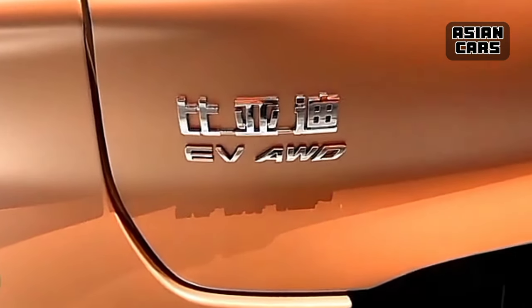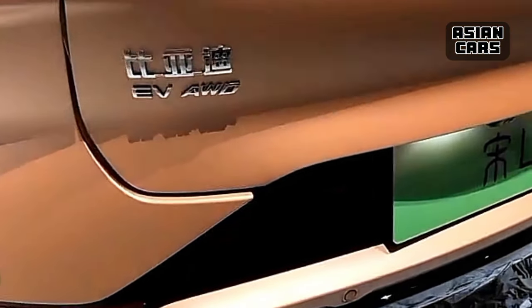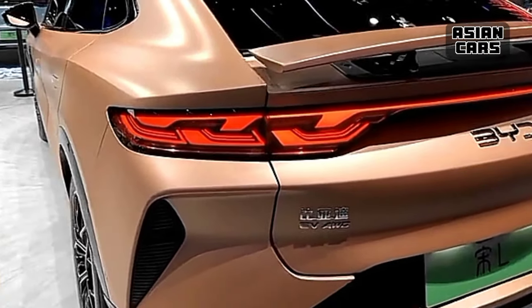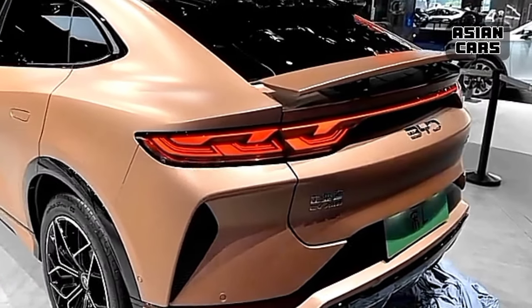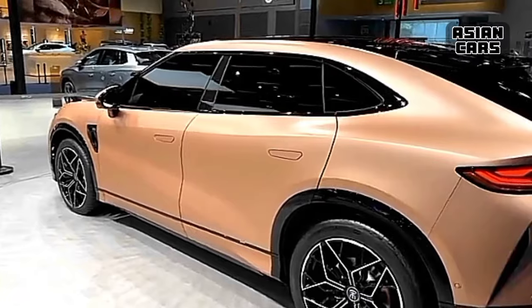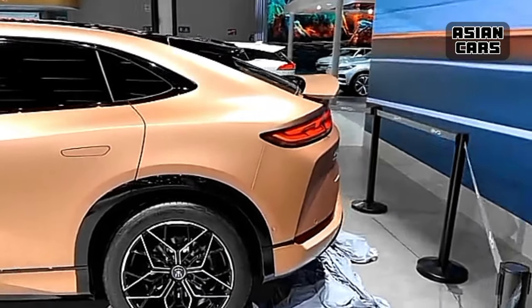It showcases the design language called BYD Dragon Face, reminiscent of the BYD Han EV with modern lines and sharp headlights. Typical of contemporary electric cars, along the front bumper there are semi-diverted air inlets and Chinese characters mounted on the strip below the hood.